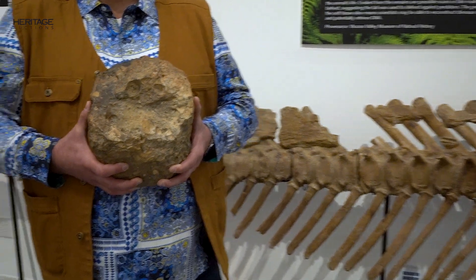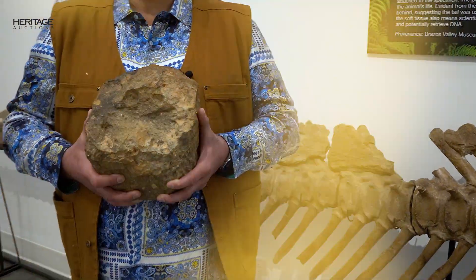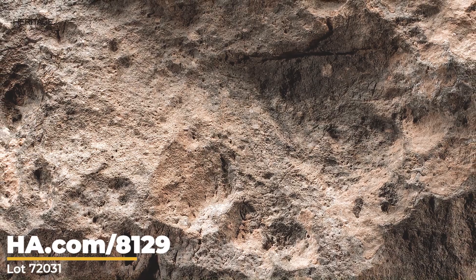This was actually found by camel shepherds in the country of Mali in the year 2021. Pretty amazing story that you certainly can't make up.